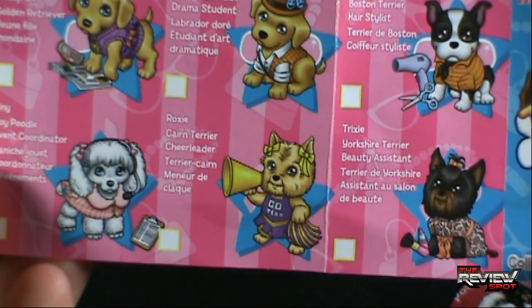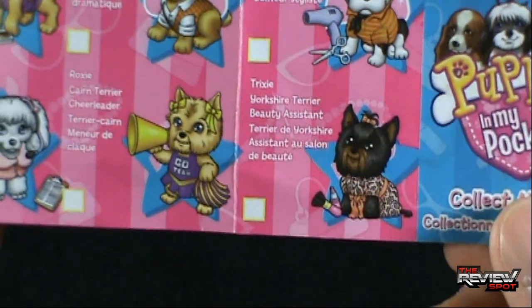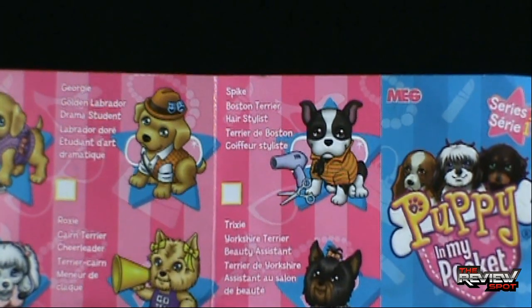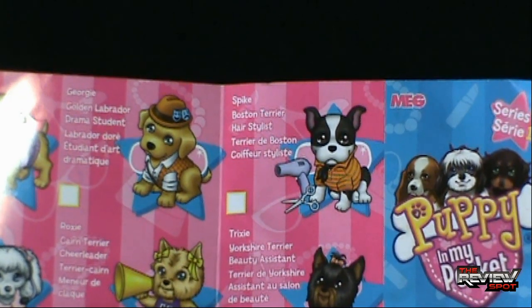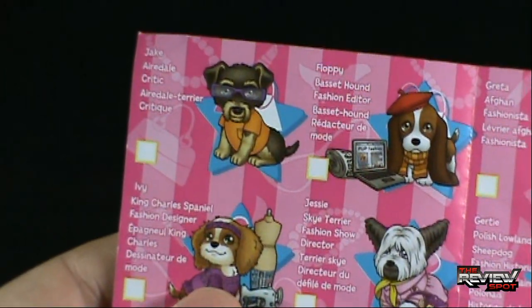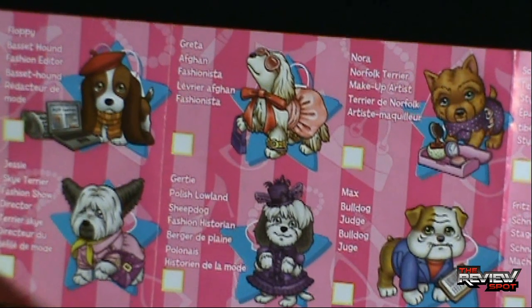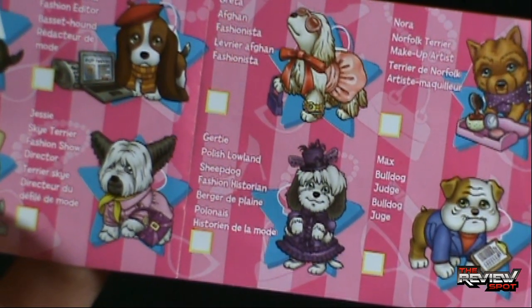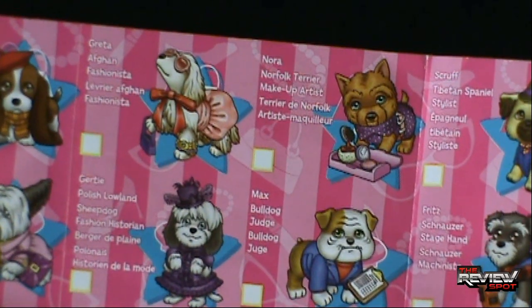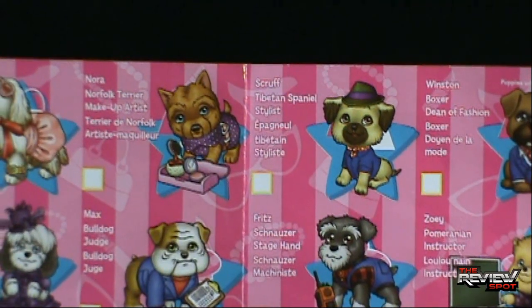Roxy is the Cairn Terrier, she's a cheerleader. Spike is the Boston Terrier, he's a hair stylist, even though he doesn't really have much hair to speak of. Trixie would be better — she's a beauty assistant. Kind of like the bald guy who's the hairdresser — you kind of want to get a second opinion. Jake is a critic. Ivy is a King Charles Spaniel, she's a fashion designer. Floppy is a Basset Hound. Jesse is a Sky Terrier and fashion show. Greta is an Afghan and she's a fashionista. Gertie is a Polish Lowland sheepdog fashion historian. Nora is the Norfolk Terrier.